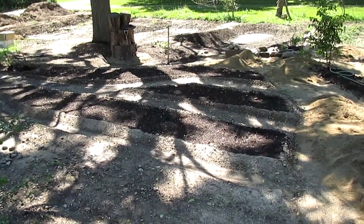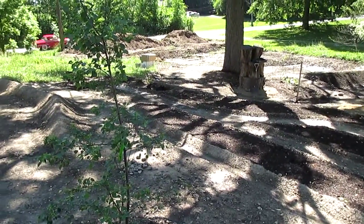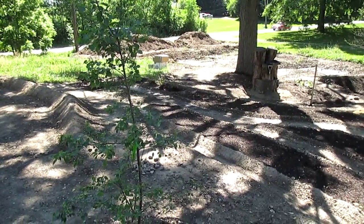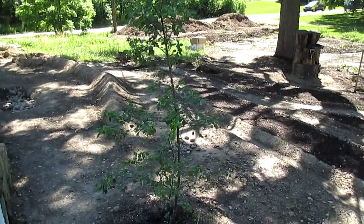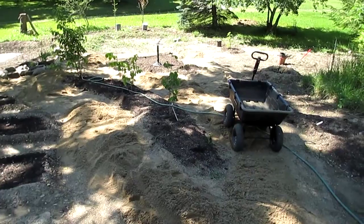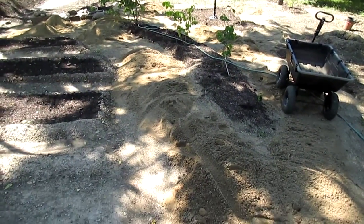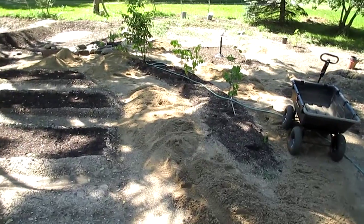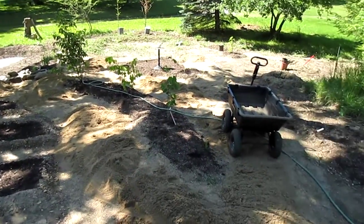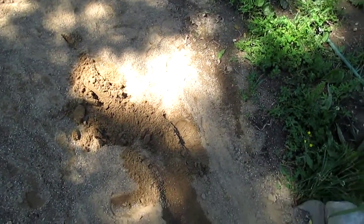Otherwise, been managing to get everything scraped down, been working on that pile of dirt over there, and it's coming together slowly but surely, piece at a time. Hopefully I'll be able to get that rock to run all the way around and down to the end on both of these paths.